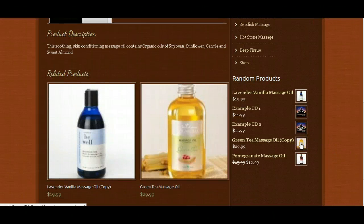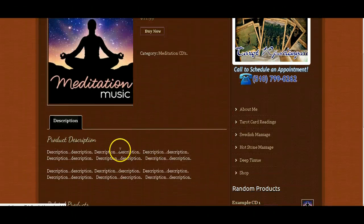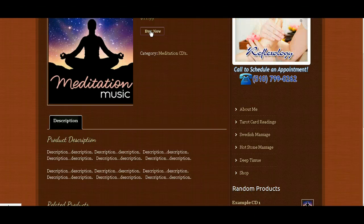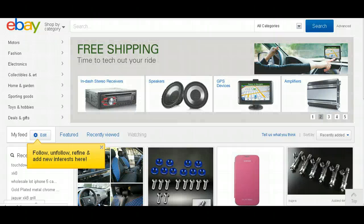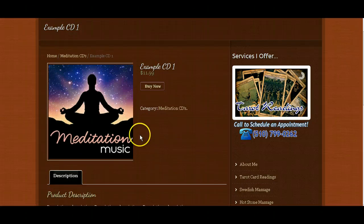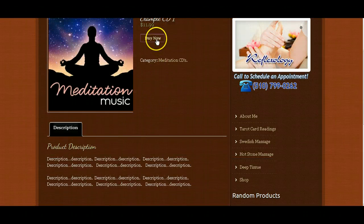For example, let's look at the meditation CD — you mentioned that you wanted to sell CDs on your website. What I did was set up some example CDs. You can show the CD cover on your website and give a description, but if somebody clicks 'buy now' they can go directly to iTunes, eBay, Amazon, or wherever this particular CD is being promoted. If you're promoting CDs from iTunes, you could set that button to link directly to the iTunes page selling that CD. Your website will allow you to sell just about anything, and you can designate a separate link for every single product.